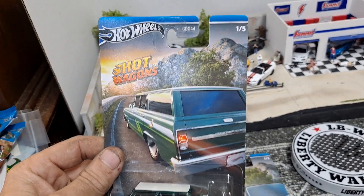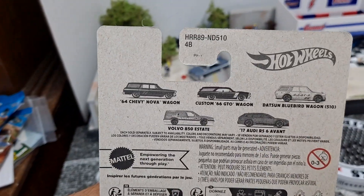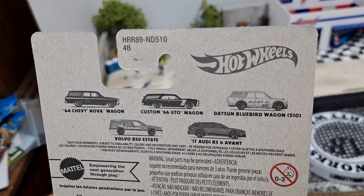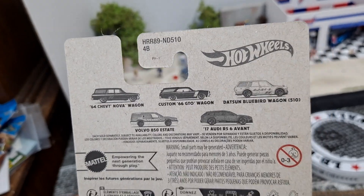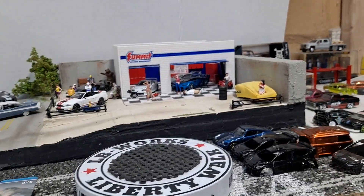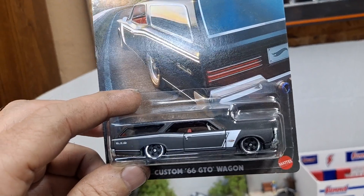Number one out of five is going to be the 1964 Chevy Nova Wagon. There's a look at the other cars in the set. The Datsun Bluebird Wagon is going to be a huge hit, but for me it's the custom GTO Wagon. Can't wait to crack that one open. Go ahead and take a quick look at them all in the package and then we'll crack them all open and take a closer look.